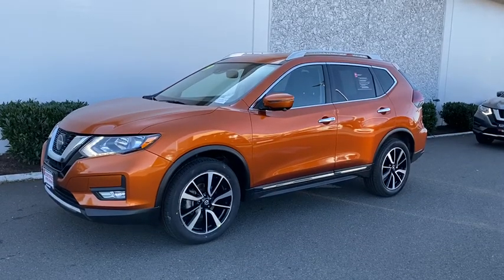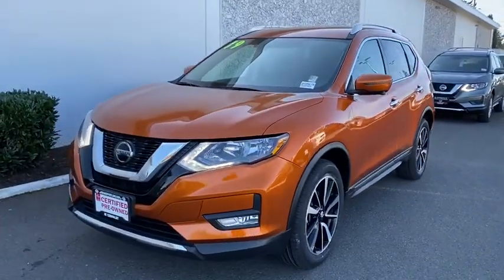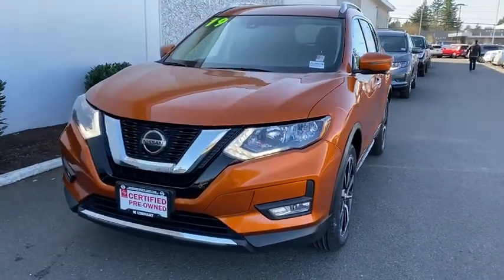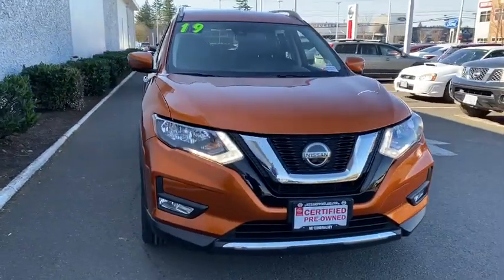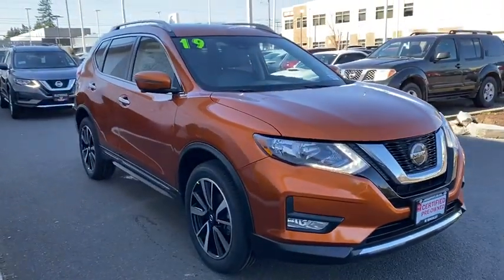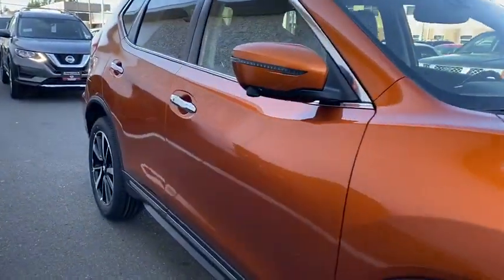Stop by and take a look at the 2019 Nissan Rogue. The stylish Rogue gets 27 mpg and still boasts nearly 58 cubic feet of cargo space. With a 5-star side impact safety rating and confident handling, the Rogue is more than you expect and everything you deserve.